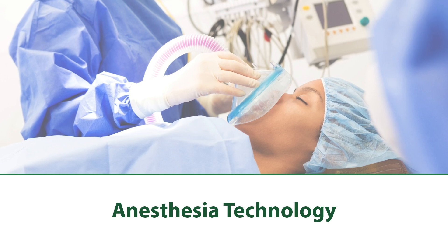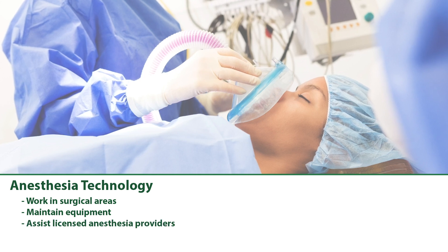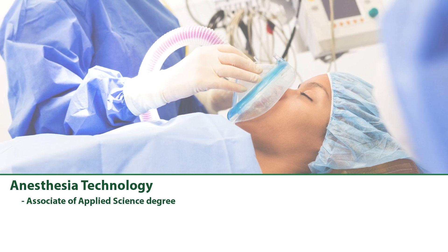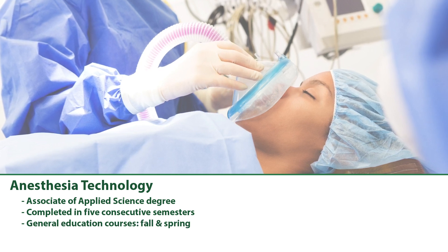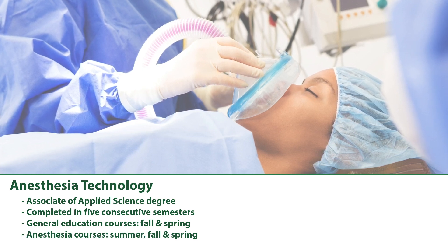Anesthesia Technology: Anesthesia techs work in surgical areas, maintaining anesthesia equipment, and assisting licensed anesthesia providers with procedures. This Associate of Applied Science degree may be completed in five consecutive semesters of full-time enrollment, with general education courses during the initial fall and spring, followed by anesthesia courses during the next summer, fall, and spring.